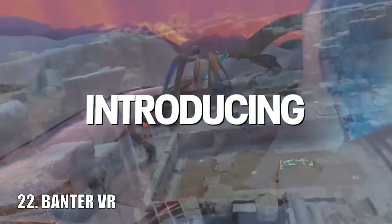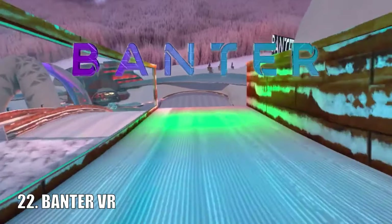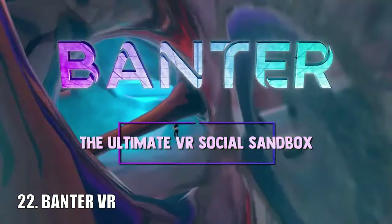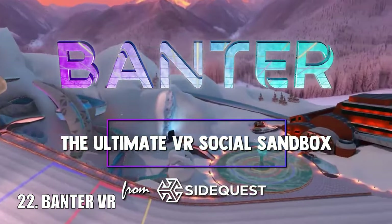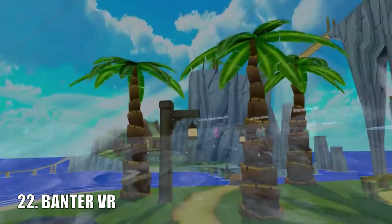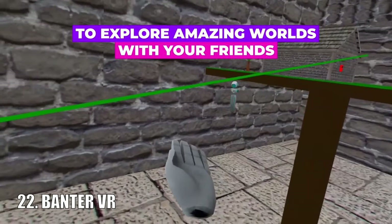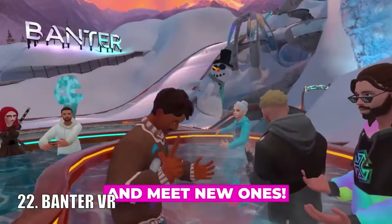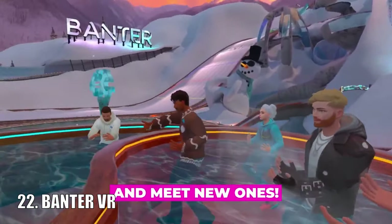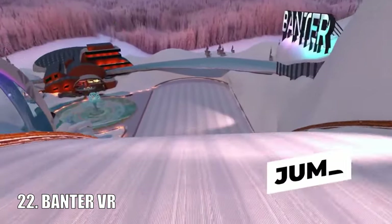Banter VR is another social application that I actually did a video on very recently. What is special about it compared to the others is that Banter VR has really good physics that make it stand out — the game describes it as Boneworks-like physics, and in all honesty it's not far off. It's very experimental at the moment but definitely worth a try. This is available on the SideQuest store.